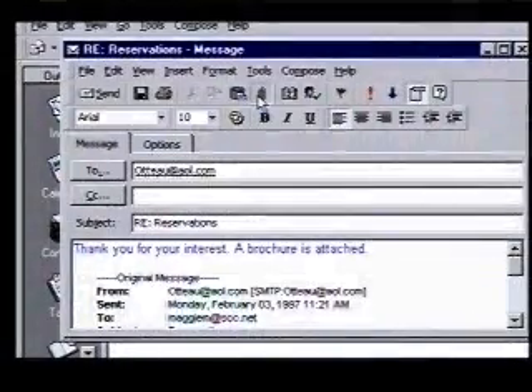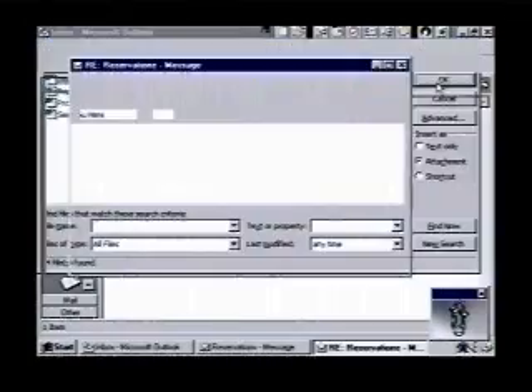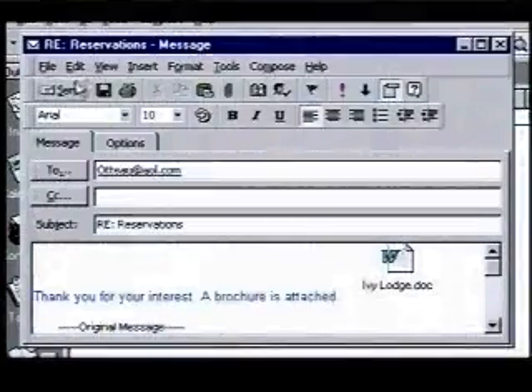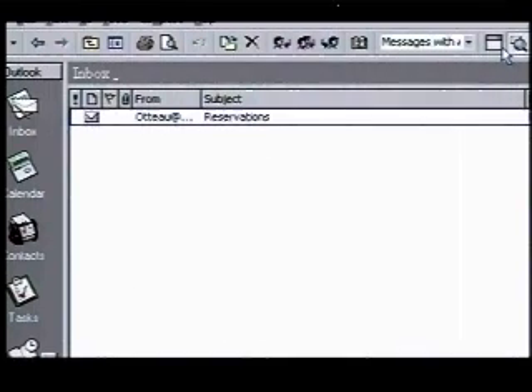We'll use the Insert File button to attach our brochure — it looks like a paper clip. When we click on it, the contents of the My Documents folder displays. Each document is represented by both an icon and its name. We'll select the Word file, Ivy Lodge, click OK, and it appears in the body of the message, ready to go. When we click Send, the message is placed in our outbox, ready to send the next time we sign on to our internet provider. We'll close our original message by clicking on its close box.